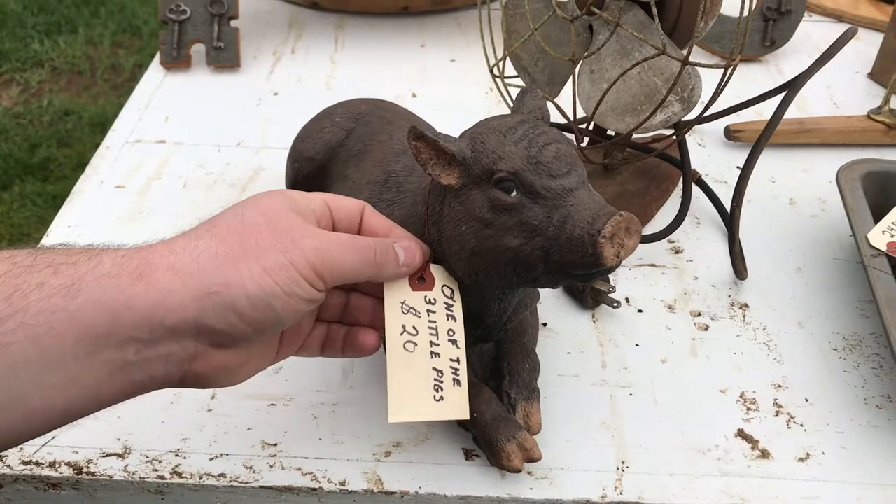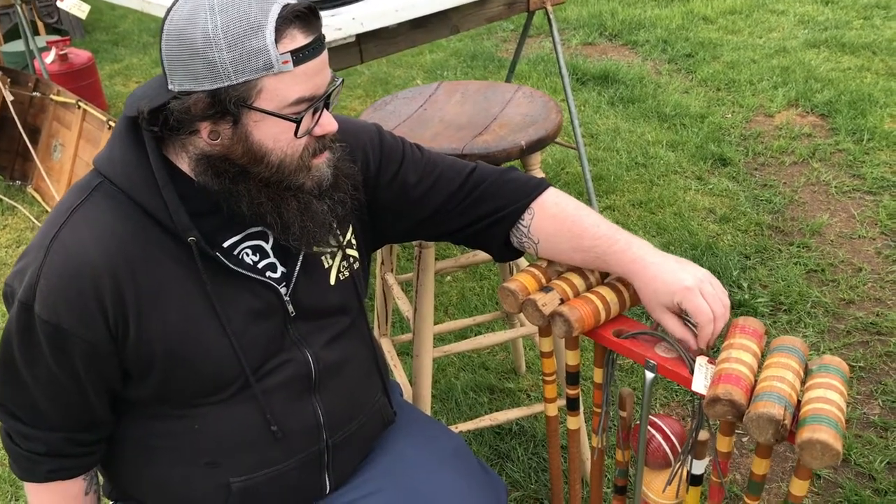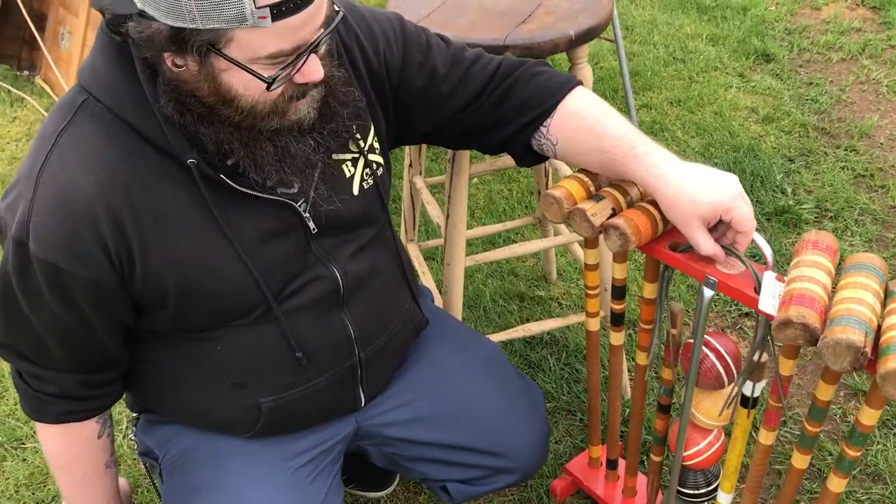One of the three little pigs. Hey, all right guys — Sears vintage croquet set. This is pretty cool, vintage, you know, if you're like a hipster.